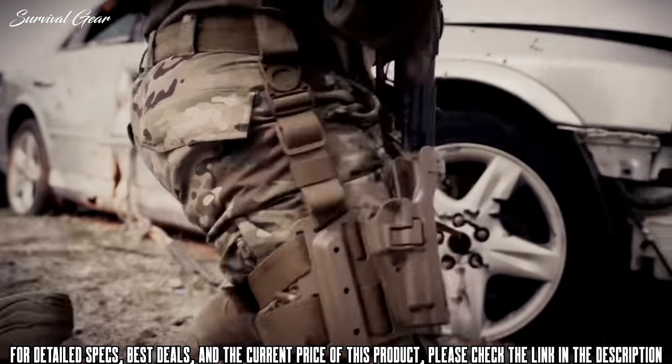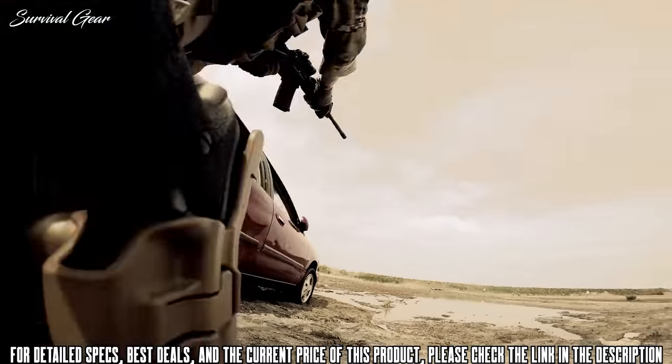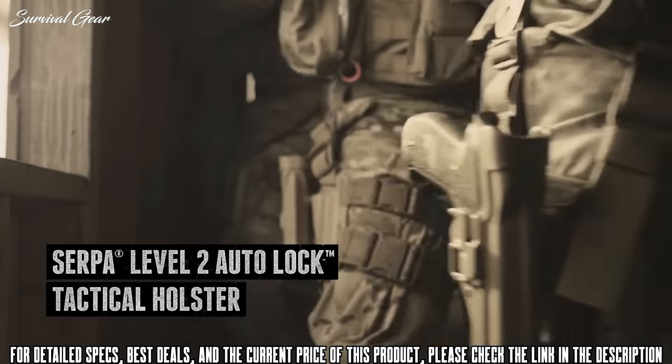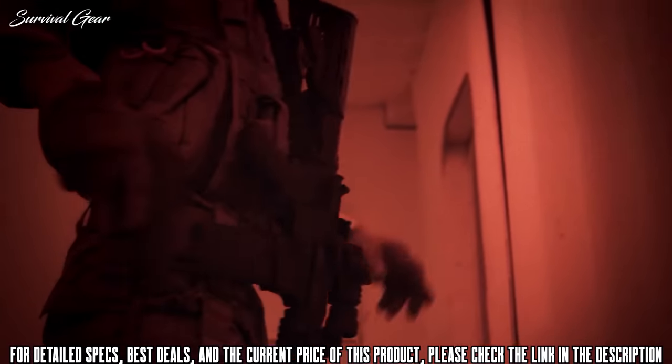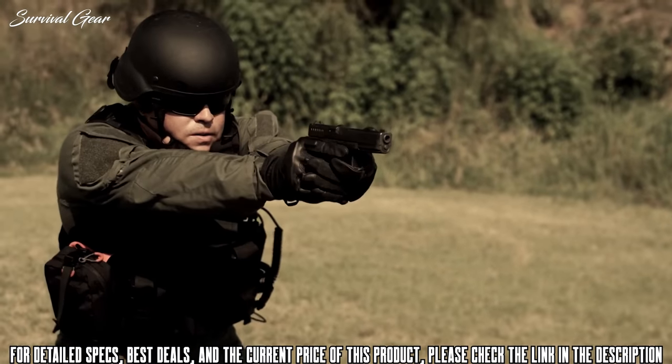If you're not fast, you fail. Delivering both lightning-quick deployment and two levels of retention, the Serpa Level 2 Auto-Lock Tactical Holster has a battle-proven retention system optimized for a natural draw in high-stress situations.